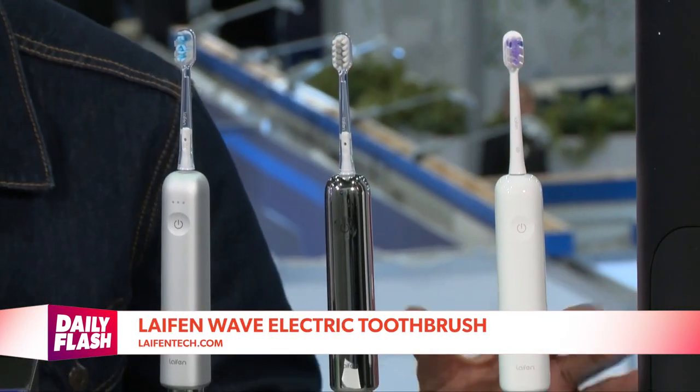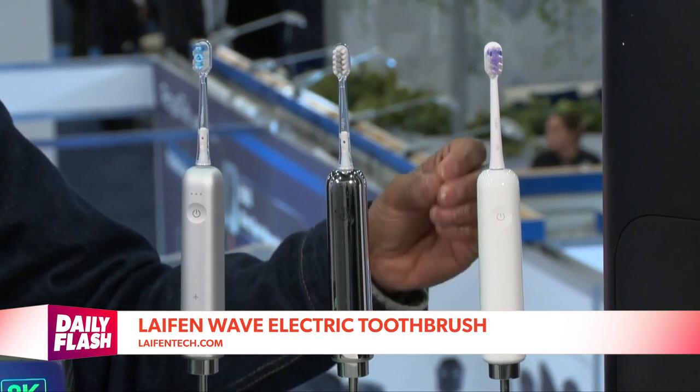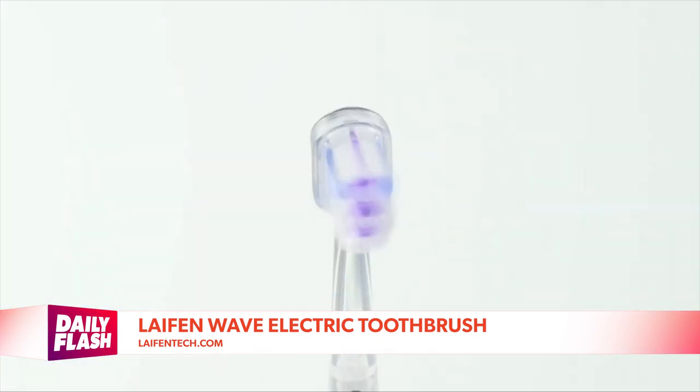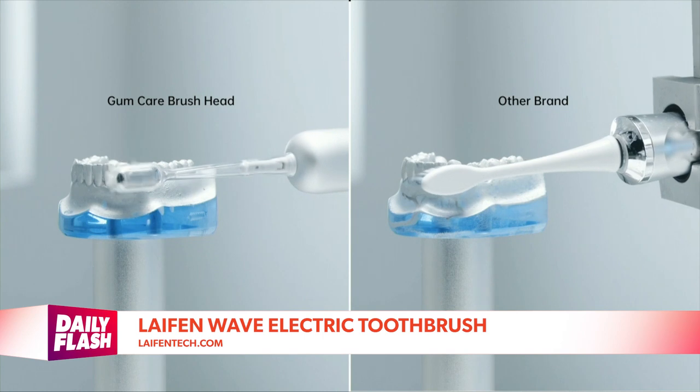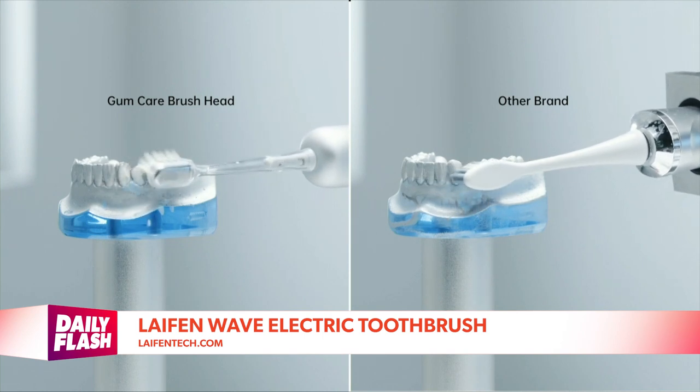Smart health is big at CES, and the Lathe and Wave electric toothbrush is solving a problem that has long plagued the industry — deeply cleaning teeth while still protecting gums. It has an all-new 60-degree oscillation movement combined with 66,000 vibrations per minute for a deeper clean in hard-to-reach areas.